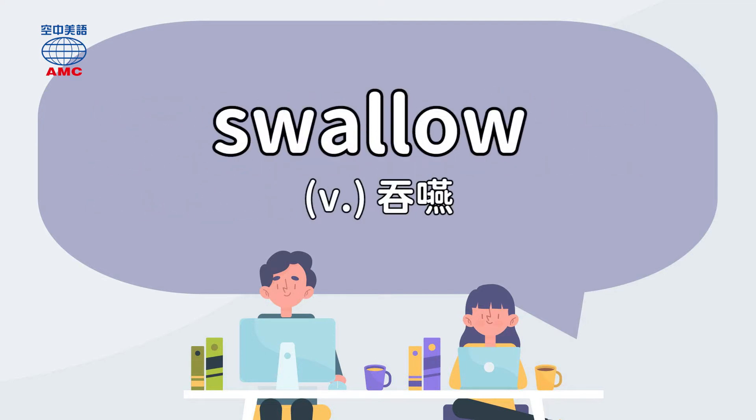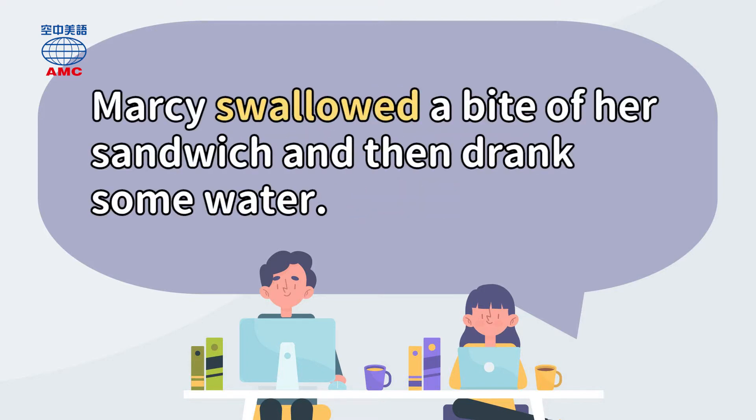Swallow. Marcy swallowed a bite of her sandwich and then drank some water.